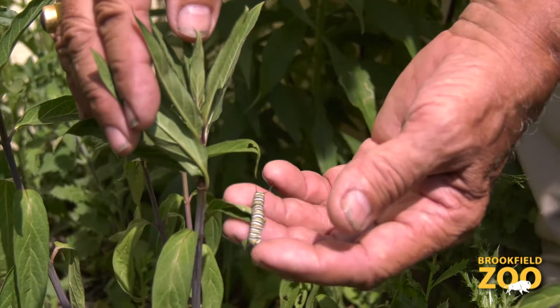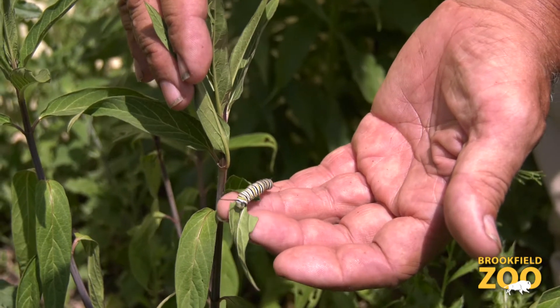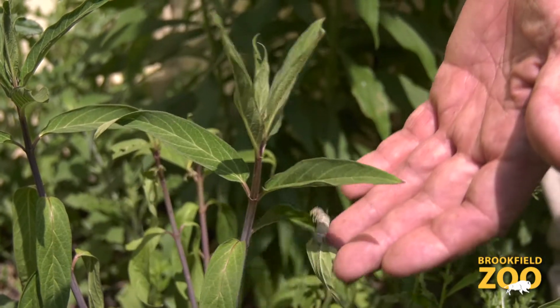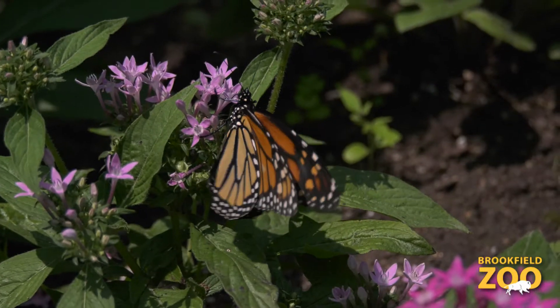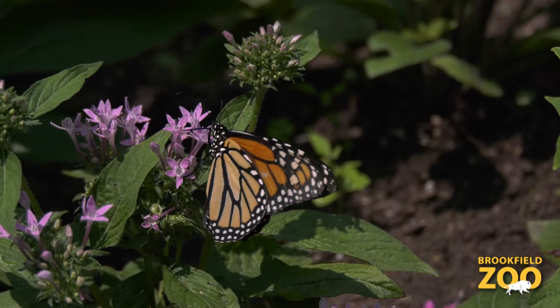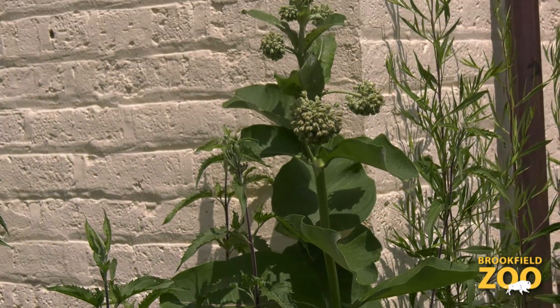There's a caterpillar! Pretty soon that little caterpillar is going to go into a beautiful, almost jewel-like chrysalis. They're kind of picky — they travel to Mexico for their vacation, like royalty. They get these fancy vacations and they only eat specific special foods.